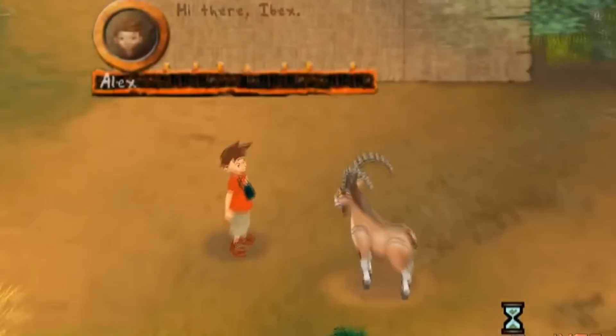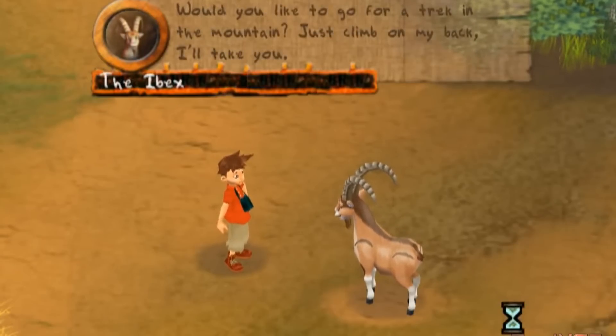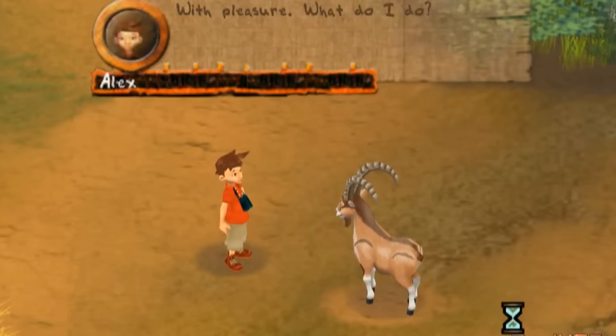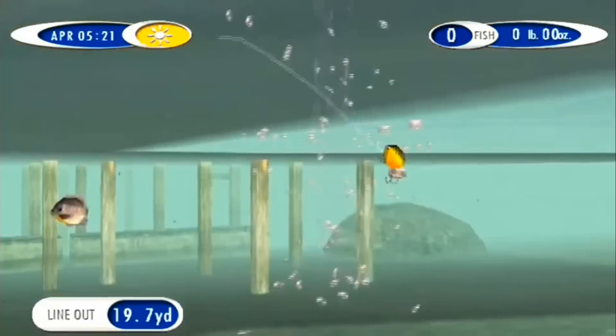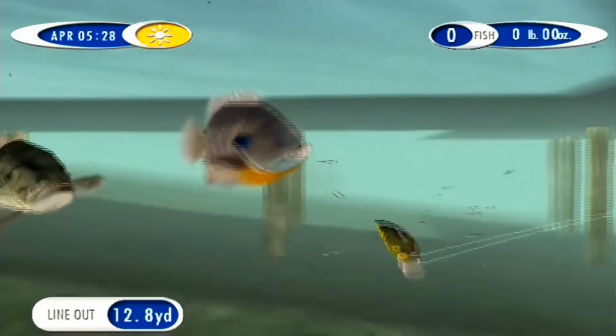If I can just sell two games here for a fiver each I've more or less broken even, because I got 13 games and the wheel — which would normally have come to 14 — for about £10 or £11. Next up is Sega Bass Fishing Duel. This was £1.50 in CEX originally but is now a pound. It's not an expensive game and I probably won't get much more for it online, although it is in very good condition. I probably won't keep it either.